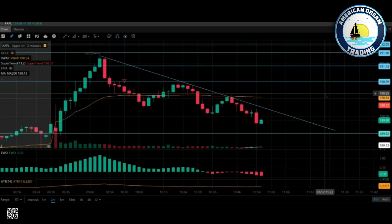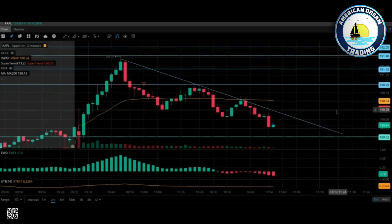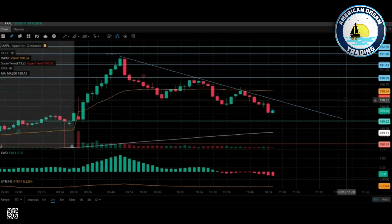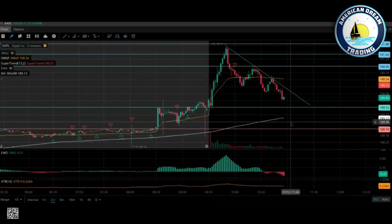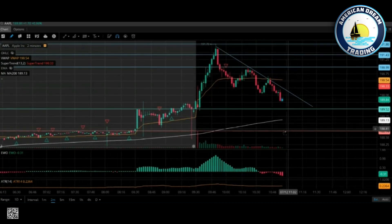Apple wants to come down to 189.52. At 189.52, one of two things is going to possibly happen: we're going to get a pull down to 188.74, which by the way will be back down to where I said this can go.